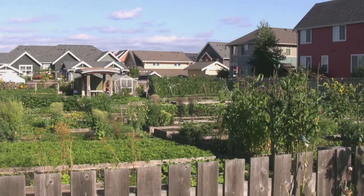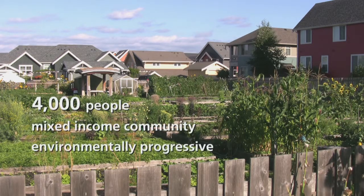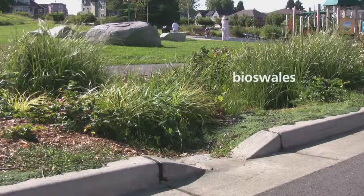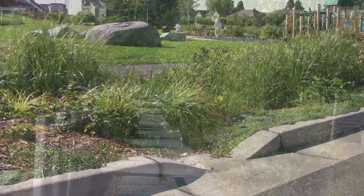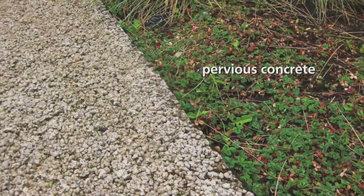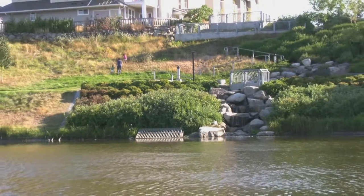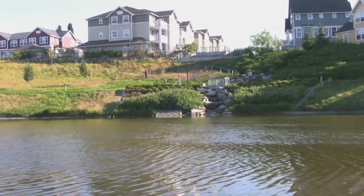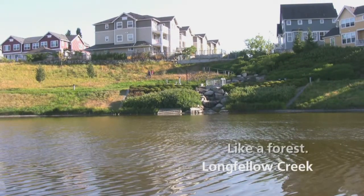By 2010, High Point was home to over 4,000 people living in a mixed-income community that is one of the most environmentally progressive in the country. At High Point, a series of bioswales handles all of the stormwater runoff on site. Curb cuts direct water from the street towards the bioswales, kind of like long skinny rain gardens. Pervious concrete lets rain soak right through instead of loading up with pollution and running off into a big pipe. This natural drainage system flows into a beautifully landscaped retention pond, improving water quality and protecting salmon habitat in nearby Longfellow Creek, like a forest.